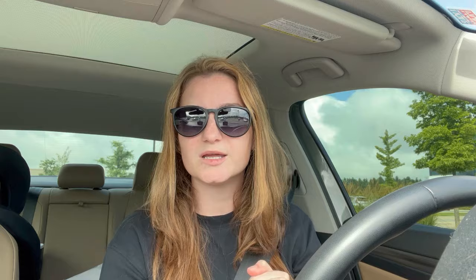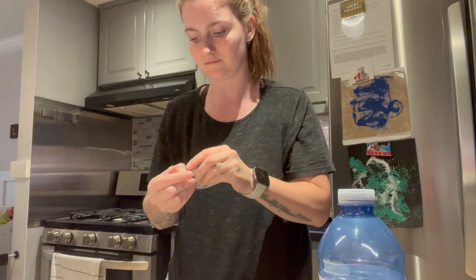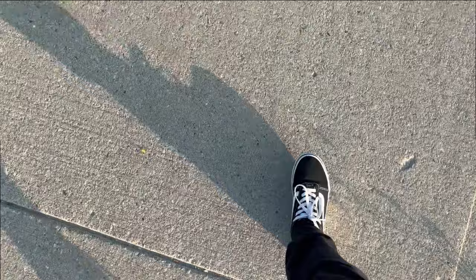So today is day three. We've had our first appointment and I will check back in with you guys on day five when we start taking letrozole.